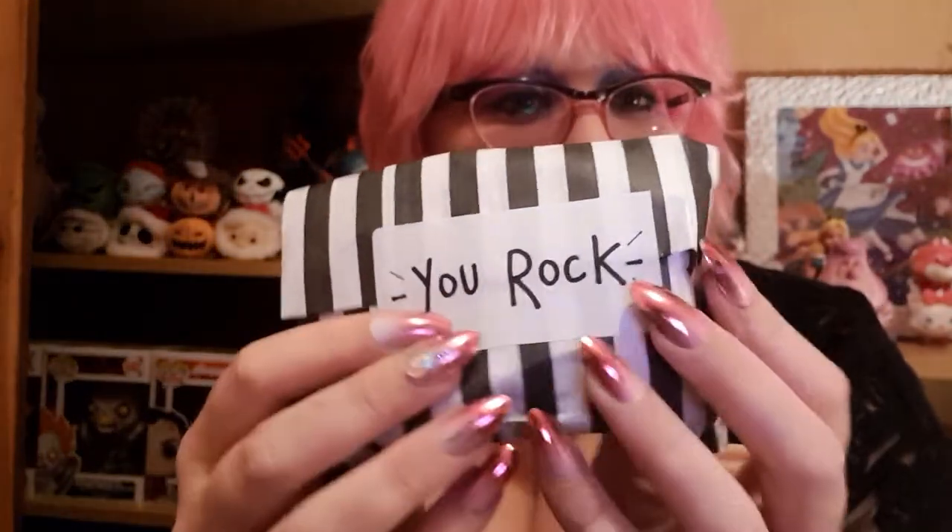Thank you so much. Halloween is gone so I'm very sad right now because I miss Halloween — so this is like extra Halloween coming to me after the Halloween season has passed. I'm very happy right now. There's a little card that says 'You Rock' — thank you very much!